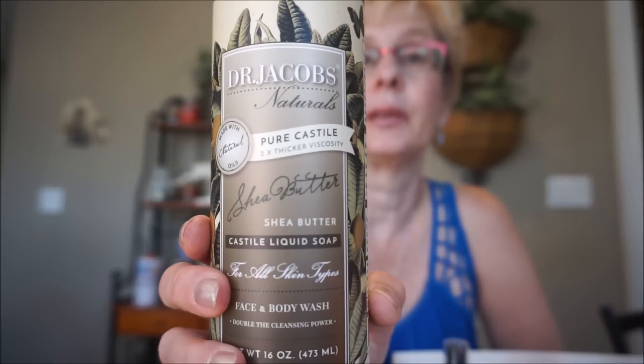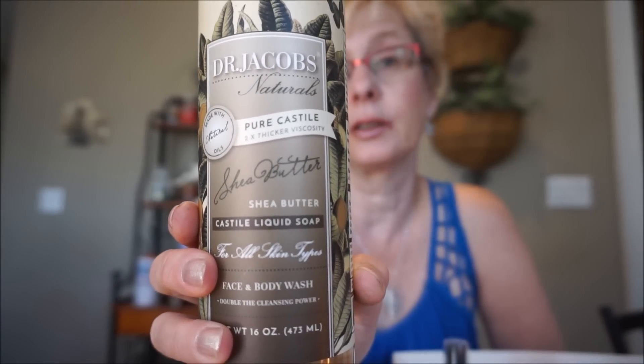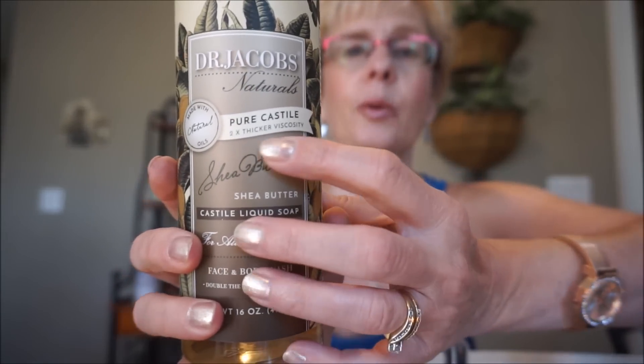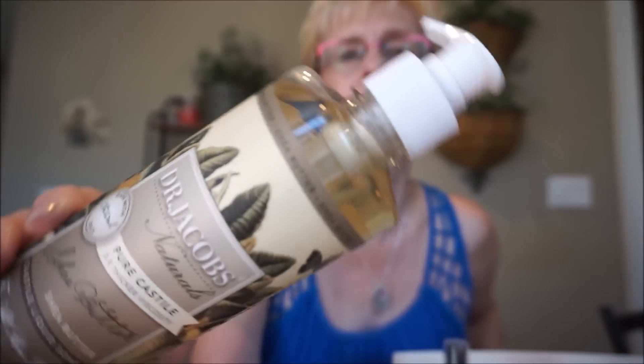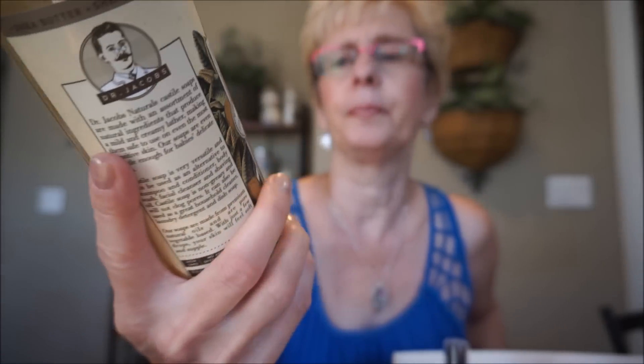If you've watched my videos before, I use Dr. Jacobs Pure Castile Soap for shaving my legs in the summertime. You can use it for shampoo, body wash, washing dishes, or laundry. They changed the formula so it's now two times the viscosity - before it was quite watery but they've really thickened it up, which is nice. The razor just glides over it and you just have to put the thinnest layer on. This one's shea butter - I've had the almond and honey, they've got tea tree and peppermint. I didn't like the lavender scent though.